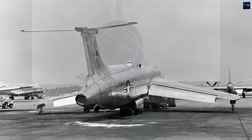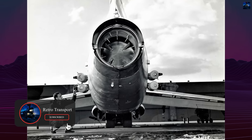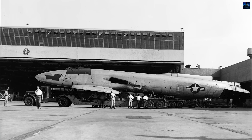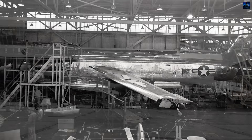The XB-51's most striking feature was its three General Electric J47 GE-13 engines, producing 5,200 pounds of thrust each. Two engines hung in pods beneath the forward fuselage while the third nestled in the rear fuselage with its intake atop the aircraft.